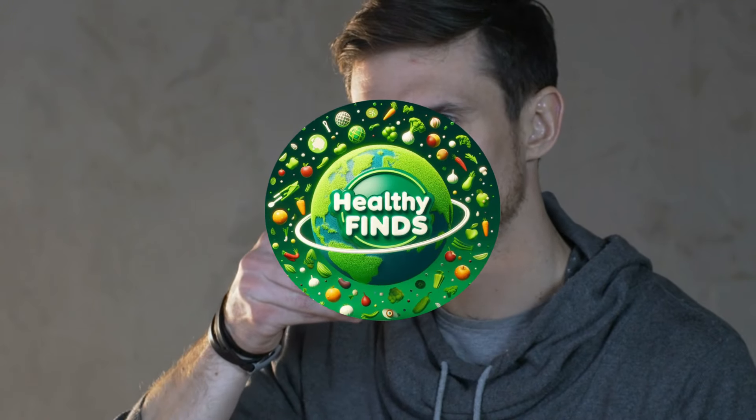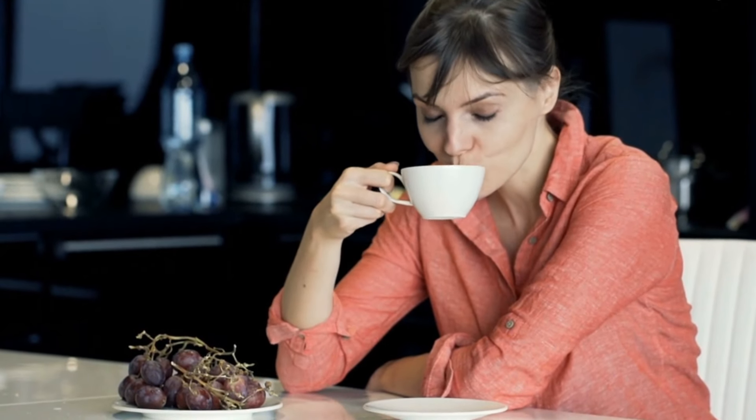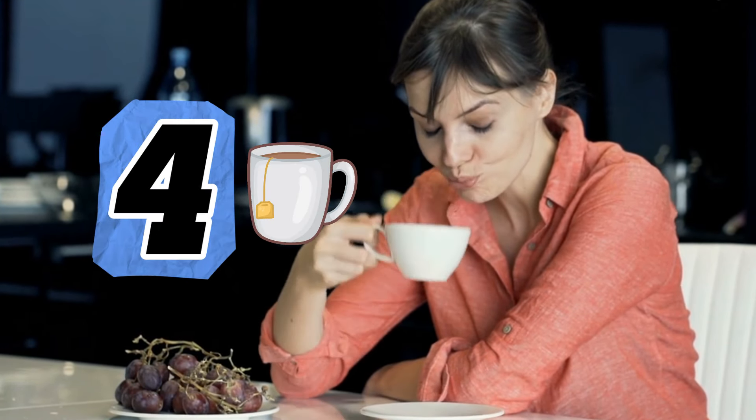Welcome back to Healthy Finds. Today, we're diving into the wonderful world of tea and how it can perfectly complement your mood. Whether you're feeling stressed, sleepy, or simply need a pick-me-up, there's a tea for every occasion. Let's explore the best four teas to drink depending on your mood.